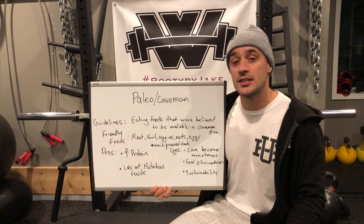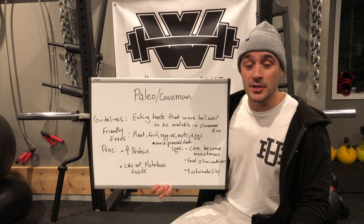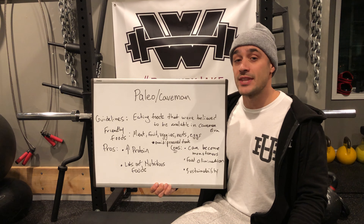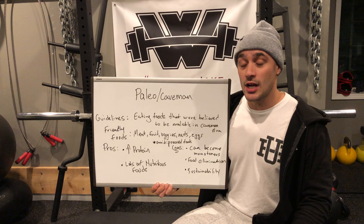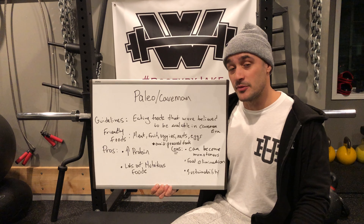The cons of the Paleo diet: many people who eat this type of diet oftentimes will get bored. They find it monotonous because they're constantly eating the same things over and over again. The other thing would be food elimination — with the Paleo diet you have a lot of things you're not allowed to eat, which can often lead to a lack of sustainability as you cut out some of your favorite foods.